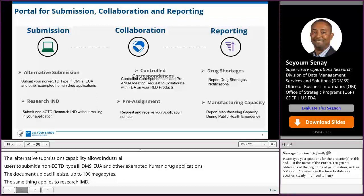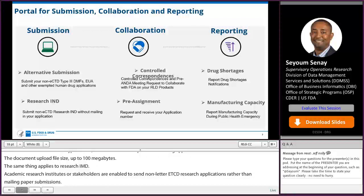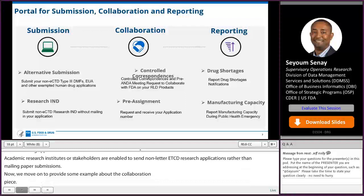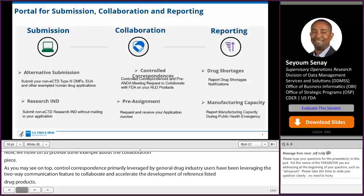Moving on to the collaboration piece: controlled correspondence, primarily leveraged by generic drug industry users, has been leveraging the two-way communication feature to collaborate and accelerate the development of reference-listed drug products. With this and other collaboration capabilities, the portal continues to provide end-to-end digital experience.